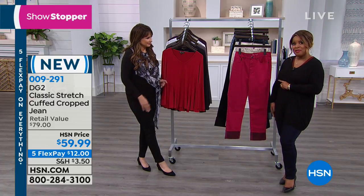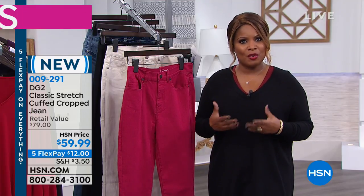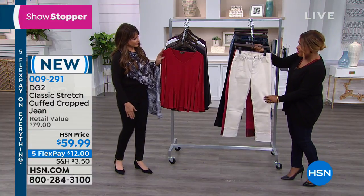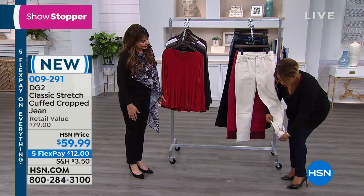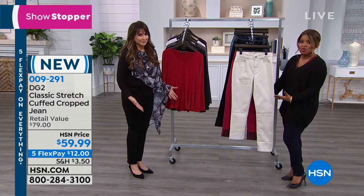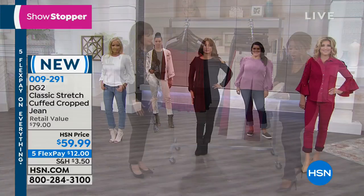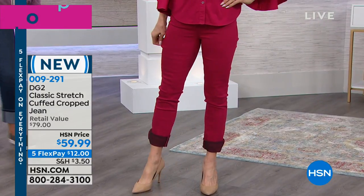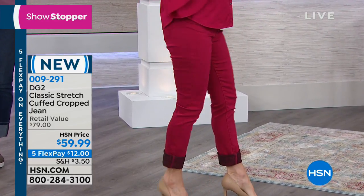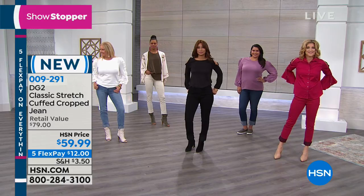We want to remind you once again that this particular crop pant is new. So this is going to be a great new piece. Keep in mind that it's versatile - although you're seeing it cropped, you can very easily take the cuff down and wear it as a full length pant if you choose to. It's not an issue. This crop look is very in. It allows you to really be able to wear different types of shoes, whether it's a sneaker or a stiletto. It gives you more options and allows you to have more mileage out of your clothes.